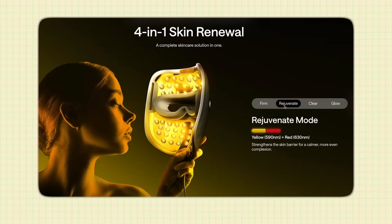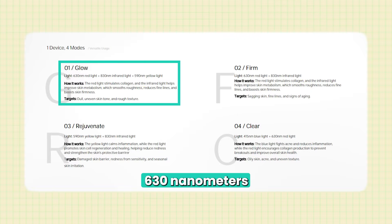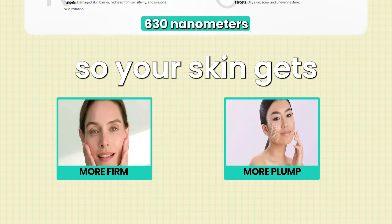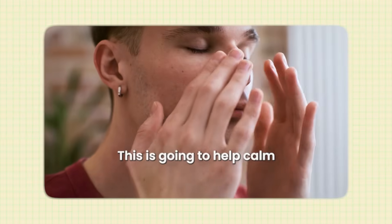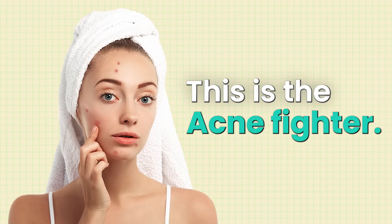The Ulike Reglow LED mask contains four different types of LEDs. Starting with red light at 630 nanometers — your collagen cheerleader, telling your cells to make more collagen so your skin gets more firm and plump, and also helping to calm inflammation post-procedure. Next is 590 nanometer yellow light, the peacekeeper that calms inflammation, reduces irritation, and strengthens your skin barrier. Then 465 nanometer blue light, the acne fighter that directly targets acne-causing bacteria. And lastly 830 nanometer infrared light, which is beyond the visible spectrum and penetrates deeper into the skin for a richer collagen production boost.